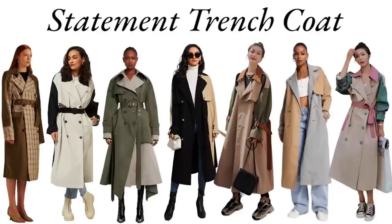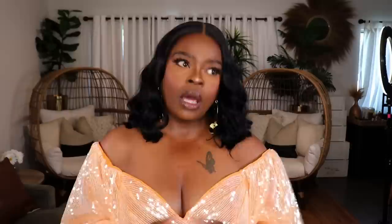The next non-typical item is a statement trench coat. When I say statement, that can mean a pattern, a contrast trim, mixed media with leather sleeves or denim — pretty much any trench coat that isn't your classic one. We know the classic trench coat is always in typical spring capsule wardrobes, but incorporating a statement trench coat will definitely add some pizzazz. I have one from New York & Company that I'll be styling up.